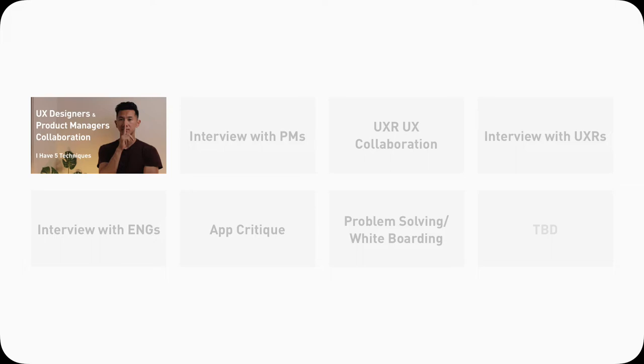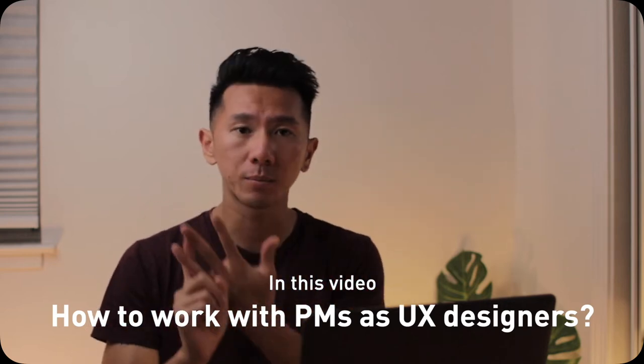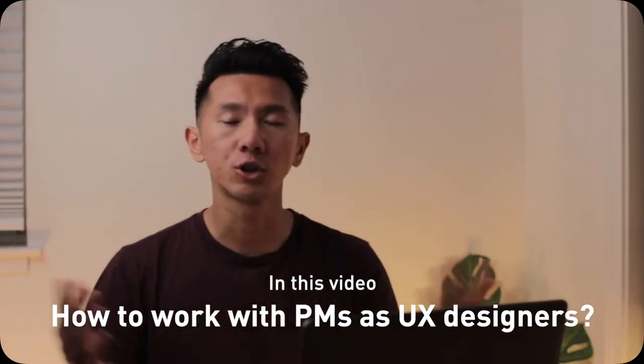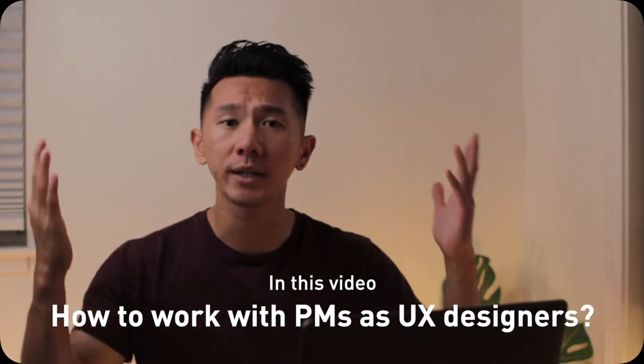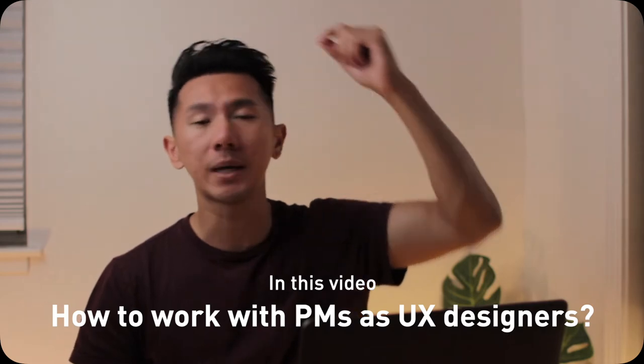If you apply for a UX designer or product designer role, you'll likely have a round of interviews with a product manager — a PM — in your on-site interview. We're going to look at who product managers are, what they do, what they care about, and what the dynamic between product managers and designers is like. By the end of this video, you should get a sense of what interacting with PMs will be like for your next internship or first full-time job.